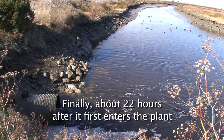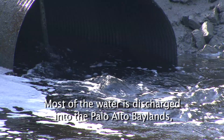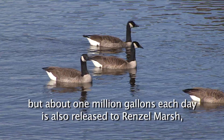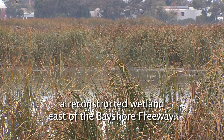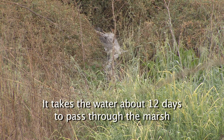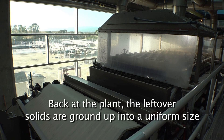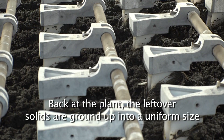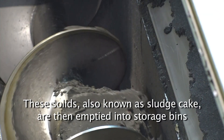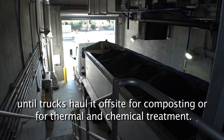Finally, about 22 hours after it first enters the plant, wastewater is clean enough to return to the Bay. Most of the water is discharged into the Palo Alto Baylands, but about one million gallons each day is also released to Renzel Marsh, a reconstructed wetland east of the Bayshore Freeway. It takes the water about 12 days to pass through the marsh before entering Matadero Creek, where it travels into the Bay. Back at the plant, the leftover solids are ground up into a uniform size and dewatered on a belt filter press. These solids, also known as sludge cake, are then emptied into storage bins until trucks haul it off-site for composting or for thermal and chemical treatment.